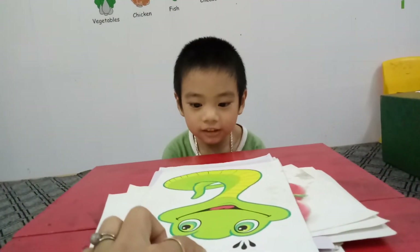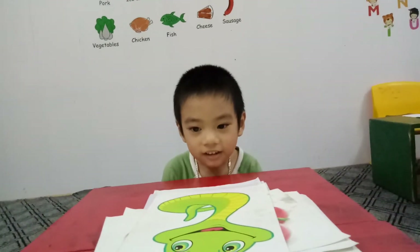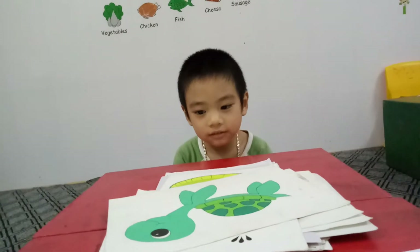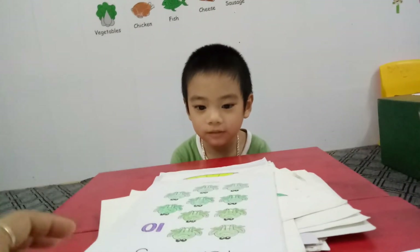And what animal is this? Snake. Do you like snake? No. And this is? Chocolate. And this is? Frog.